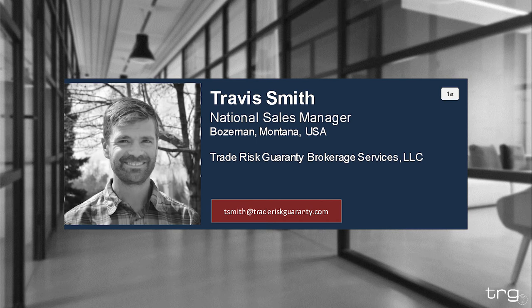Also joining me today is Travis Smith. He is the national sales manager here at Trade Risk Guarantee, and with over 10 years of experience helping importers get their bonds in place, he is currently helping Canadian importers navigate the new waters of the Canadian customs bond.